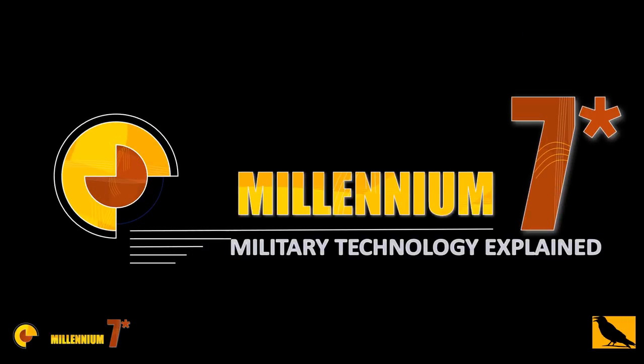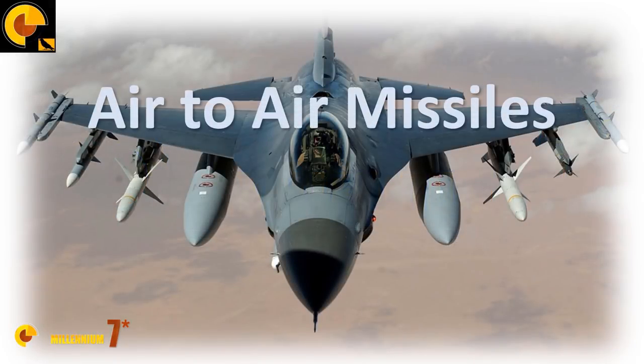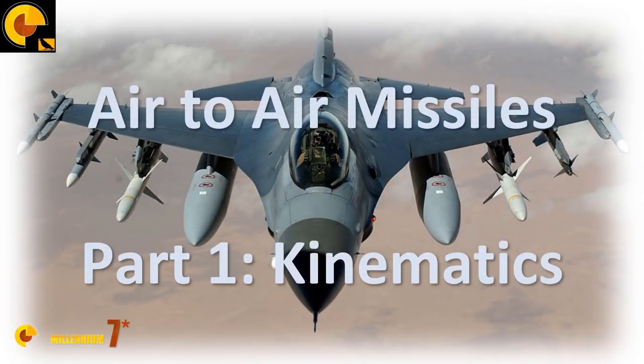Everything you know about air-to-air missiles is wrong. Welcome to Millennium 7 Star, the channel that helps you make sense of military history and military technology.